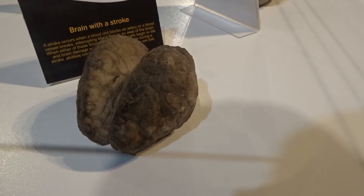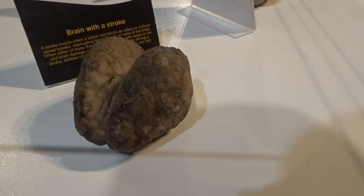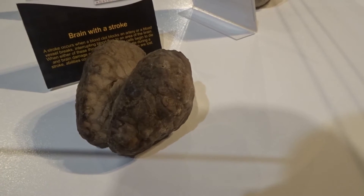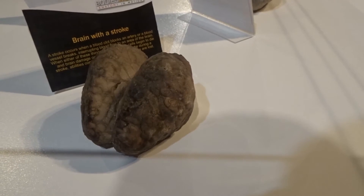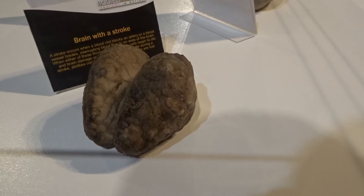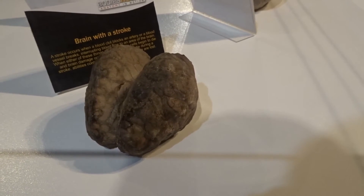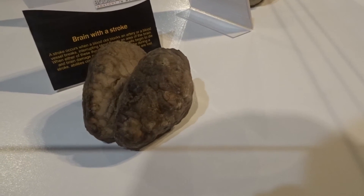This is a brain after a stroke. A stroke occurs when blood clots in an artery or a blood vessel breaks, interrupting the blood flow to an area of the brain. When either of these things happen, brain cells die and brain damage occurs. When brain cells die during a stroke, the abilities controlled by that particular area are lost.